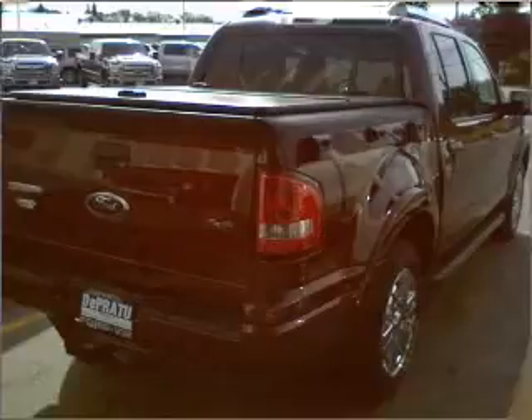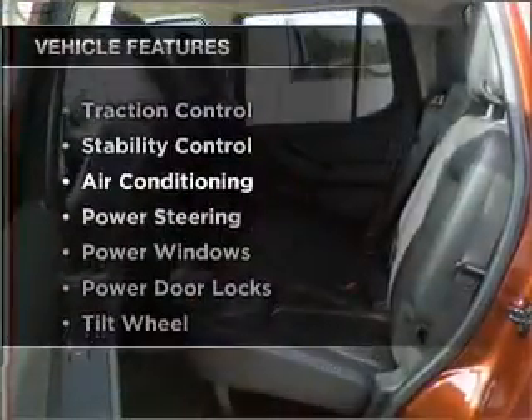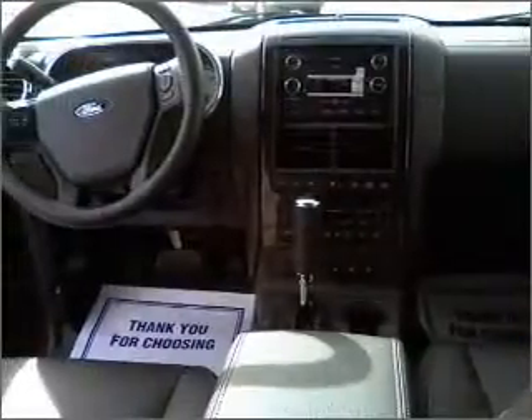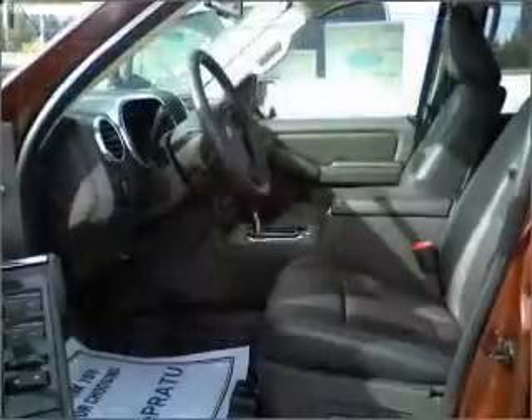You will appreciate the safety feature of anti-lock brakes. Plus enjoy these notable features that are included in this vehicle: air conditioning, power door locks, power windows, power steering, cruise control, AM-FM stereo, and an adjustable tilt steering wheel.